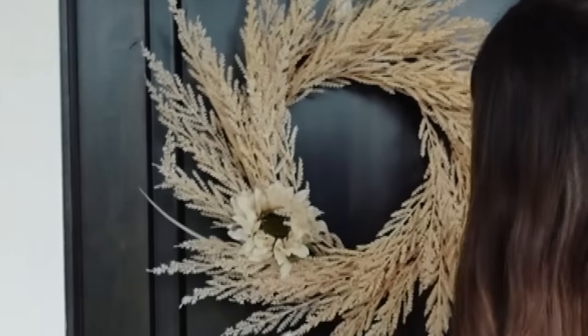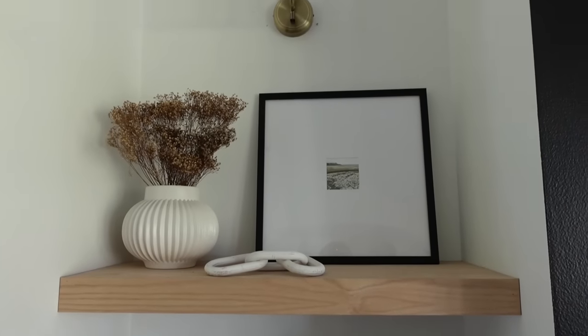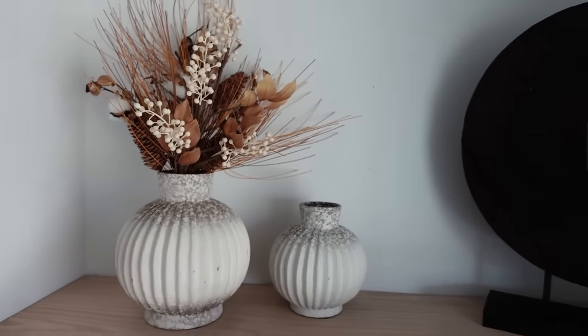Another thing you can do is swap to lighter fall florals — instead of switching to dark florals right away, go from green ones to something like light maple leaf or straw. Dried florals are a really great way to incorporate early fall into your decor without it feeling like you're just bypassing summer, because by the end of summer things are dried out and the grasses are done.